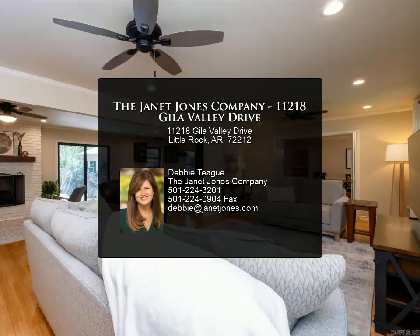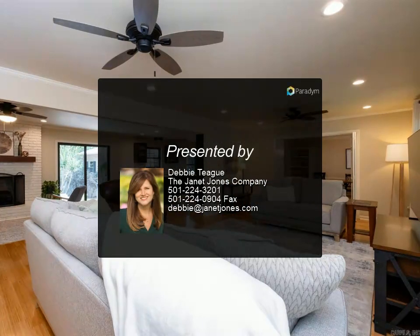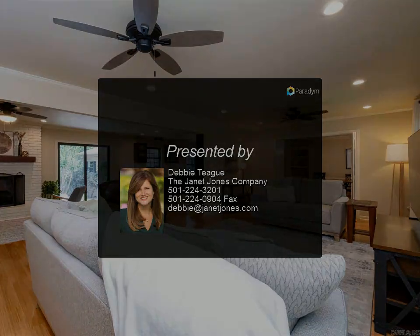Covered two-car carport with separate storage, craft, and office space. Come see for more.